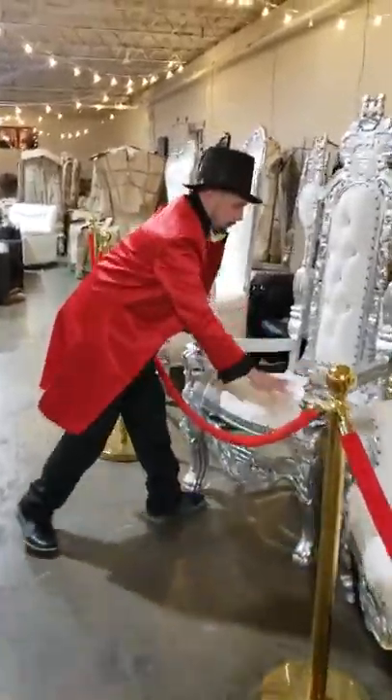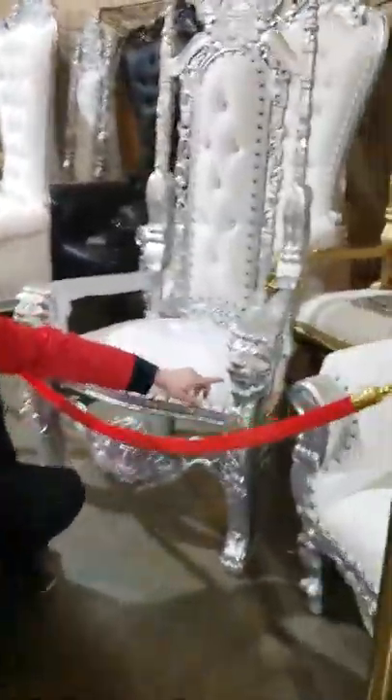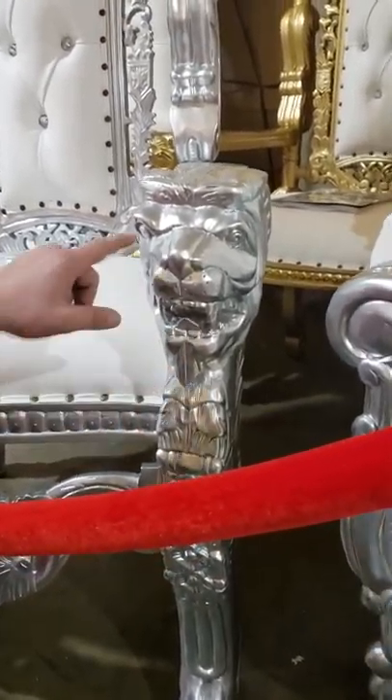Check out the details. Check out the detail on the lion head — you can even see the teeth. Look at the teeth. It's got a tongue in it. That's how pretty it is — eyeballs and everything.